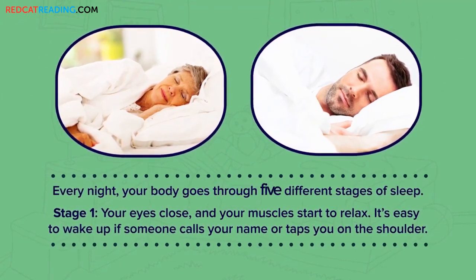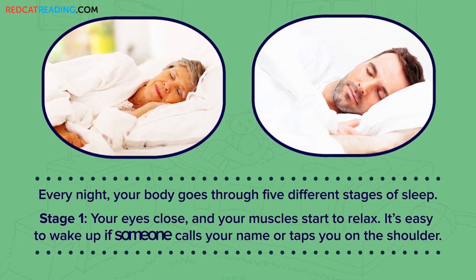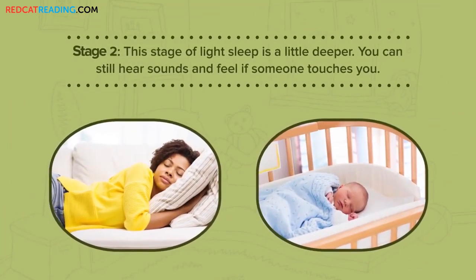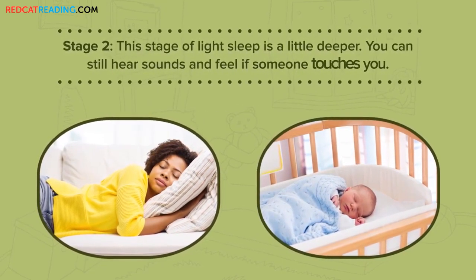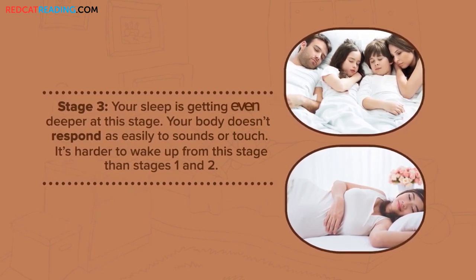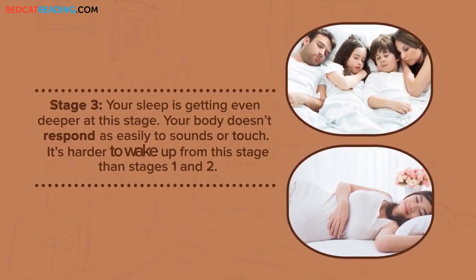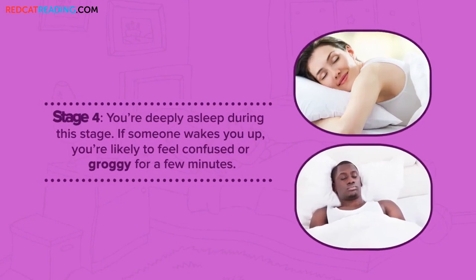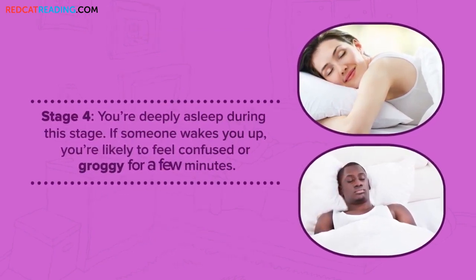Every night, your body goes through five different stages of sleep. Stage one: your eyes close and your muscles start to relax. It's easy to wake up if someone calls your name or taps you on the shoulder. Stage two: this stage of light sleep is a little deeper — you can still hear sounds and feel if someone touches you. Stage three: your sleep is getting even deeper. Your body doesn't respond as easily to sounds or touch, and it's harder to wake up. Stage four: you're deeply asleep. If someone wakes you up, you're likely to feel confused or groggy for a few minutes.